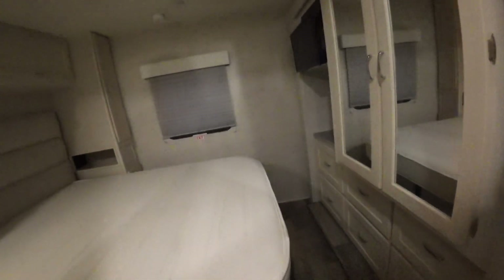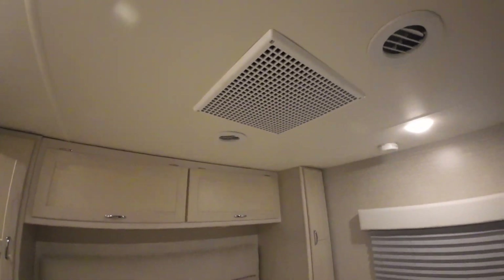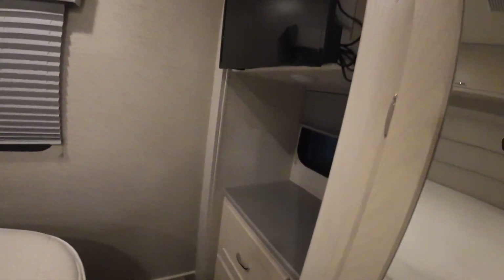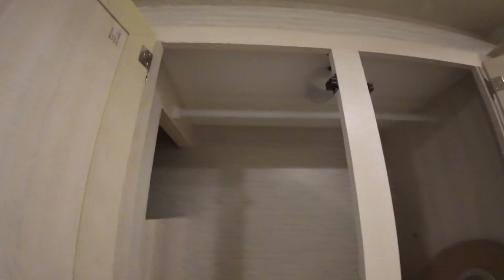Starting from the bedroom — let me find the light switch. Really well done — all the light cabinetry really opens it up. There's your second AC, and the television is already in. That's your lagoon table, which goes up front by your two front passenger seats.